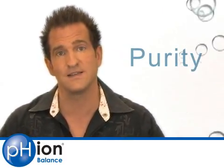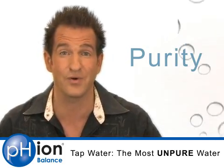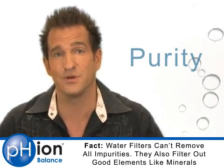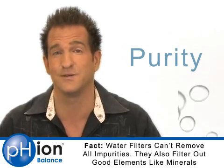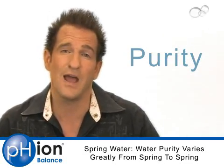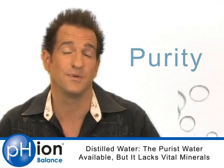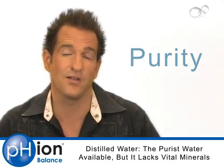Most water fails the first and most basic test: purity. Municipal and city water supplies are full of impurities — chemicals, pesticides, chlorine. They've even found drugs in the city water supplies. Filters don't filter everything out; things that are water soluble, like drugs, can make it through. Plus, filters also remove the good things, like calcium and magnesium. Spring water varies — thousands of springs exist around the world, some great, but they're not required to document how pure the water actually is. The only truly pure water is distilled water — all that's in it is H2O. But that's also the problem: it doesn't have any minerals in it, so if you drink distilled water, you'll want to recharge it, and we'll talk more about that in a minute.